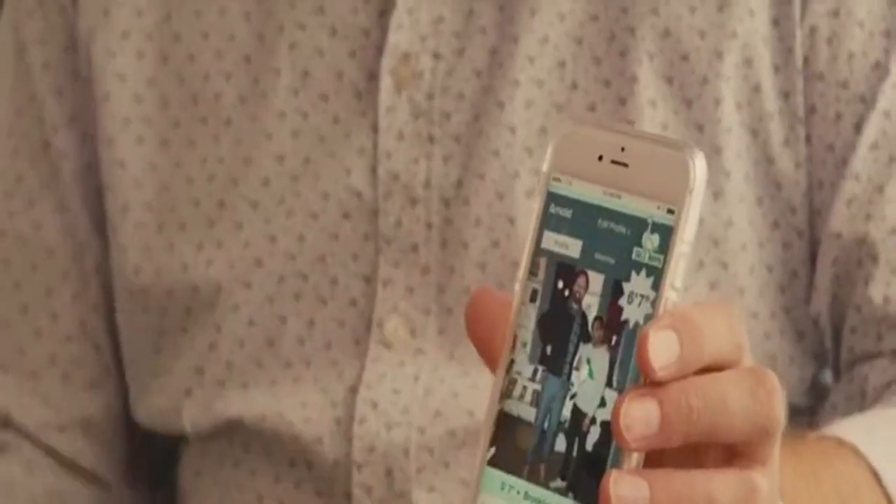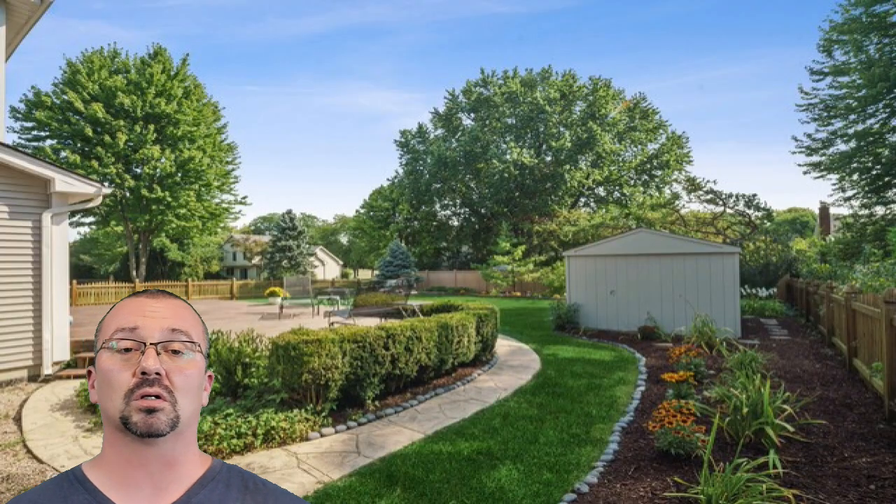We go through a whole laundry list of how to stage these houses and make them look their absolute best. Guys, remember that this is online dating — we're trying to make ourselves look great to attract that perfect partner. Check out my profile pic. Same thing with your house. I'm trying to make your house look as good as it possibly can because I want to attract the perfect buyer for you.